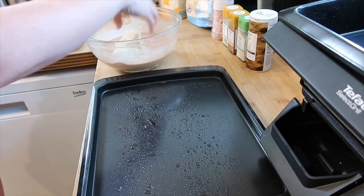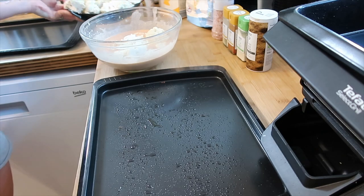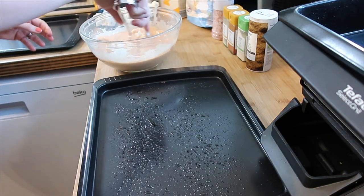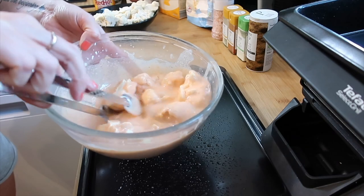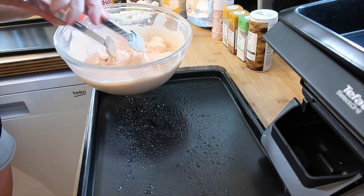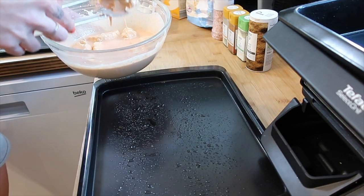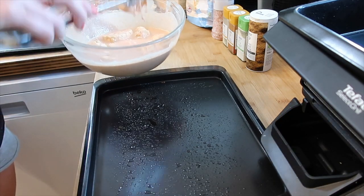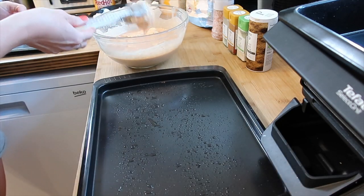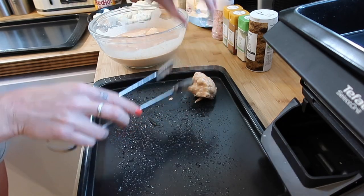So I'm going to put a few pieces in at once and put them on my tray. I'm just going to coat the cauliflower and then put each piece on the baking tray.